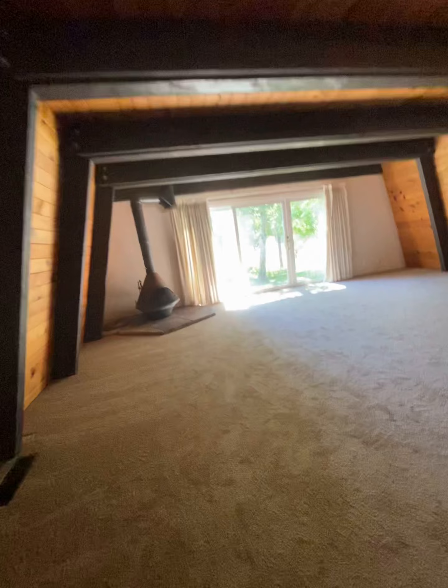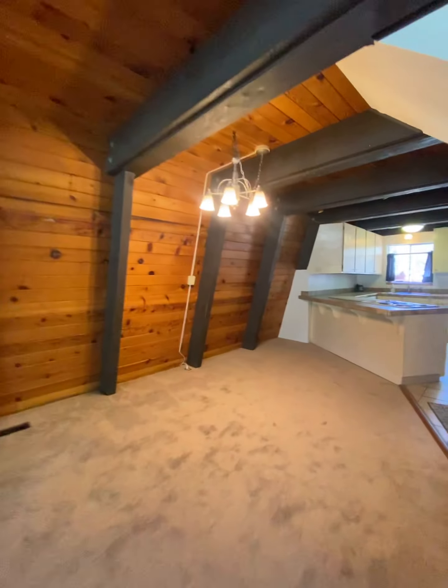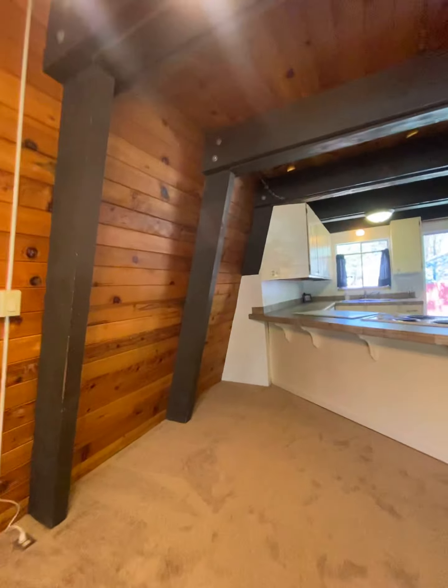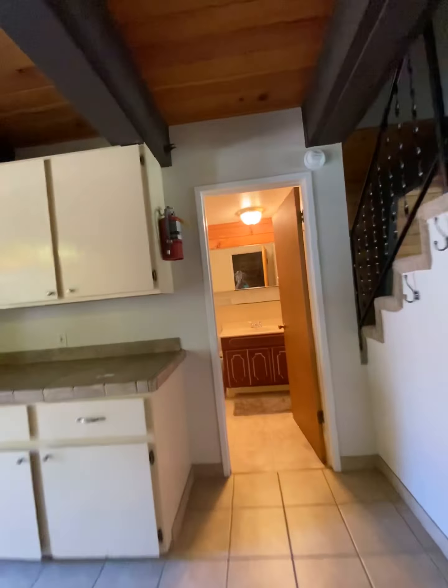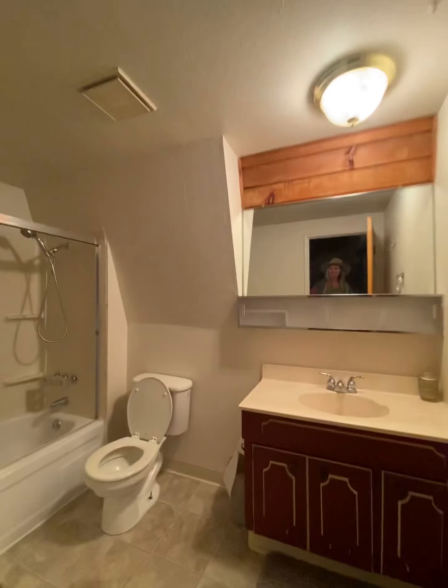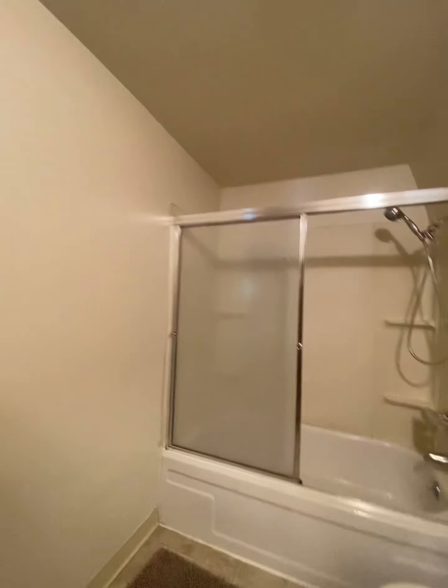Coming down the stairs — and I have a torn meniscus, and those stairs aren't bad at all. There's the kitchen one more time. I'm not sure if I showed you the downstairs bathroom — there is a full bathroom downstairs as well, with a tub.